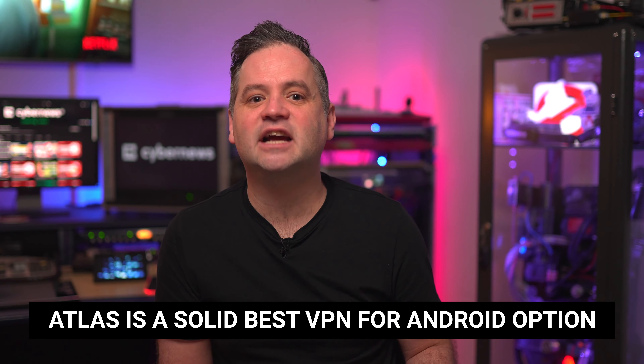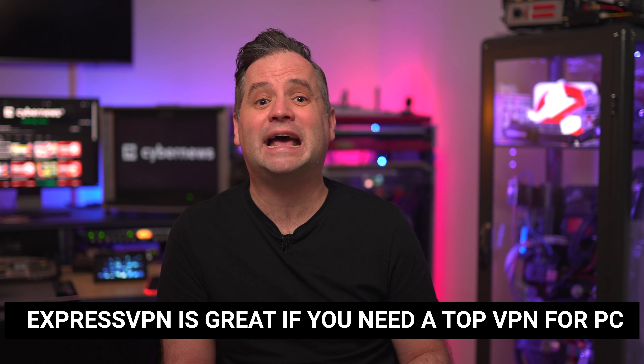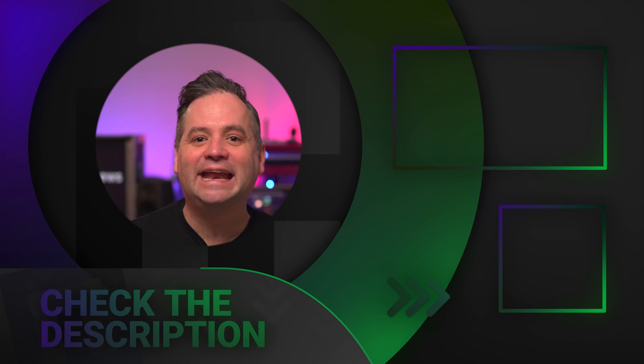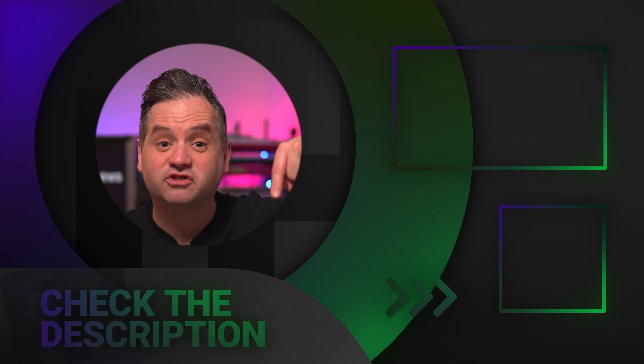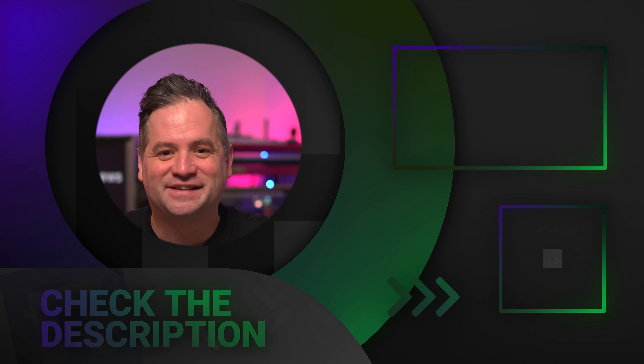In this best VPN review, I was going to answer whether one of these providers could meet all of your needs. I do think my top two recommendations tick a lot of boxes for various use cases. The alternative providers on my lineup have something a little more niche to offer — Atlas is a solid best VPN for Android, and ExpressVPN is a great option if you need a top VPN for PC. If you'd like to get any of those best VPN providers with a discount, check the description below. I really appreciate your time and your views, and I hope to see you in the next video.